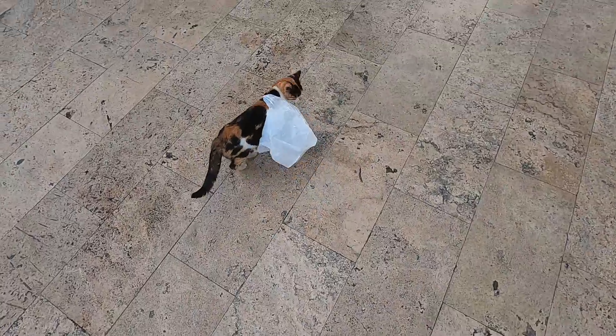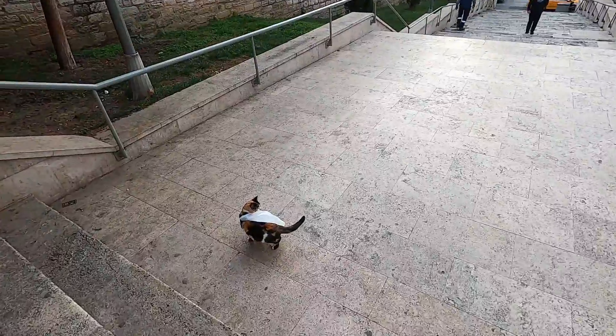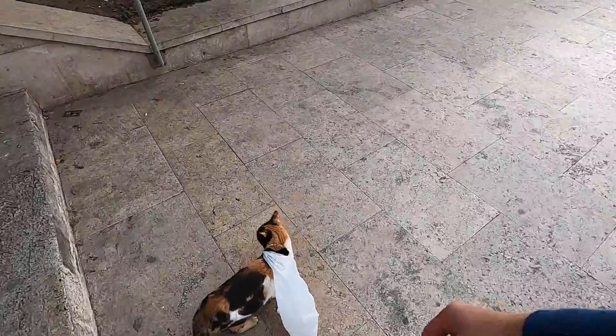Wow, so nice. Why does this cat have a bag on him? It's so funny. Let me take it off. Why do you have a bag on yourself?